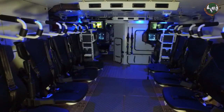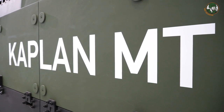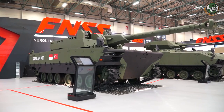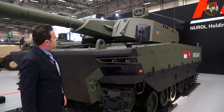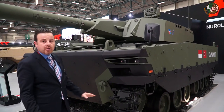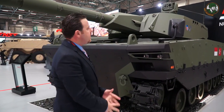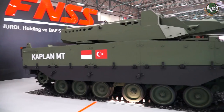This is the Kaplan MT. MT stands for medium tank. This is the medium tank configuration of the Kaplan family, which is not amphibious and has a rear engine. We showcased the design concept of this vehicle at Indo Defense last year in November, and this year we were able to showcase the technology demonstrator of the Kaplan medium tank.